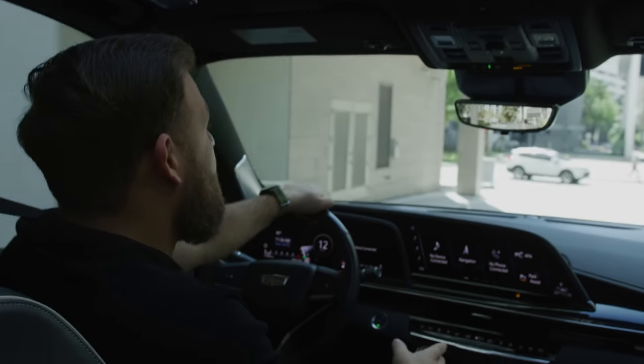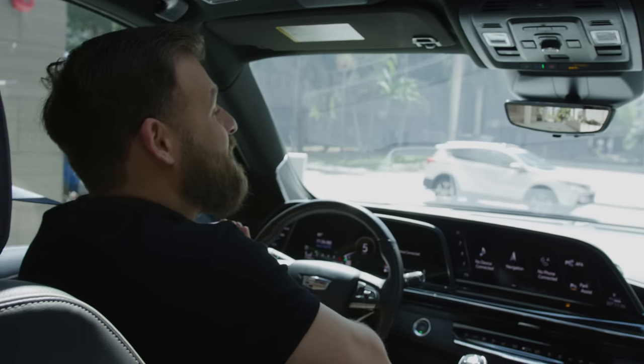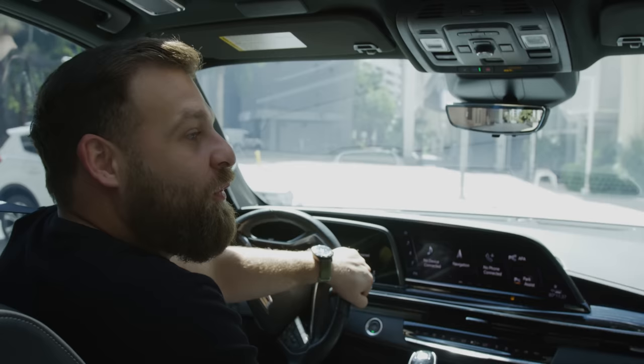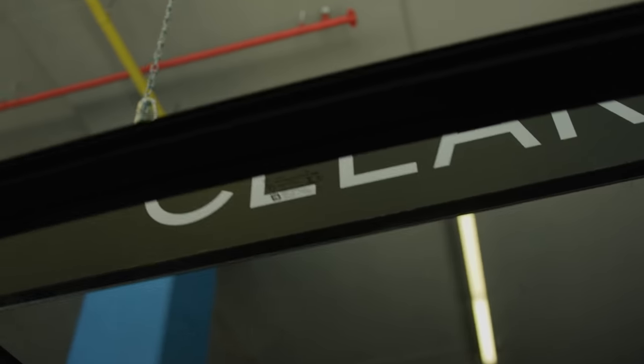So we're on the way to Brickell City Center now to go pick up our new Mac Studio. It's going to be our most expensive computer we've ever purchased. And we don't have the capability to edit — so now we do. Let's go get it.